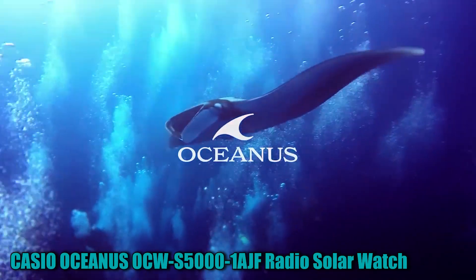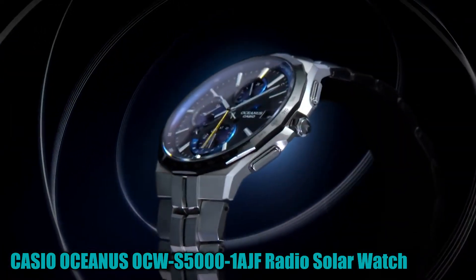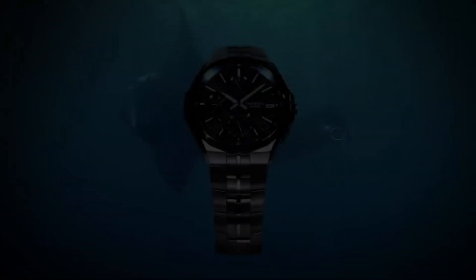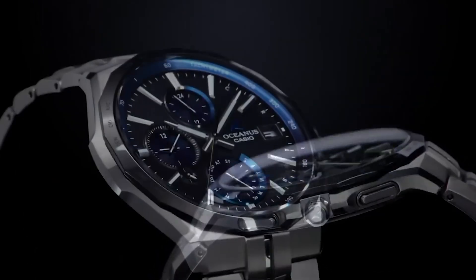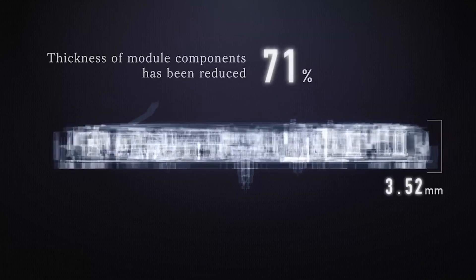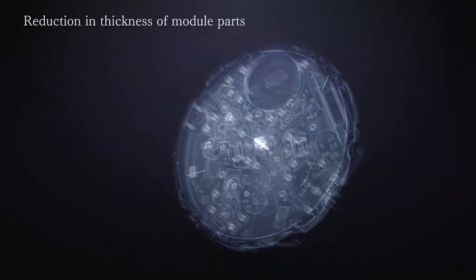Number 2: Casio Oceanus OCW-S5001AJF Radio Solar Watch. This item features a round-shaped analog display with a tang buckle clasp. The case diameter measures 43.3mm and the case thickness is 11.7mm. The band material is plastic in a silver color, while the dial color is black. Special features include radio and Bluetooth connectivity. It weighs 3.1 ounces, operates using quartz movement, and boasts water resistance up to 100 meters.